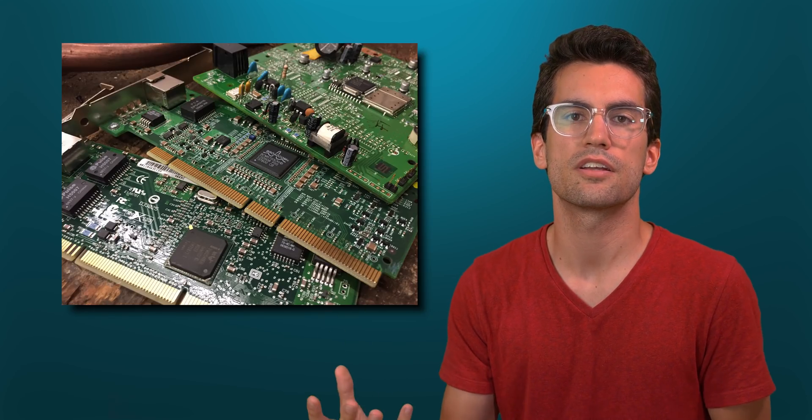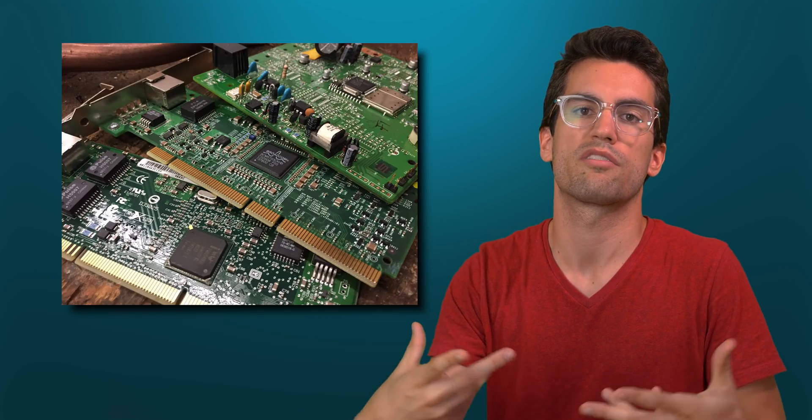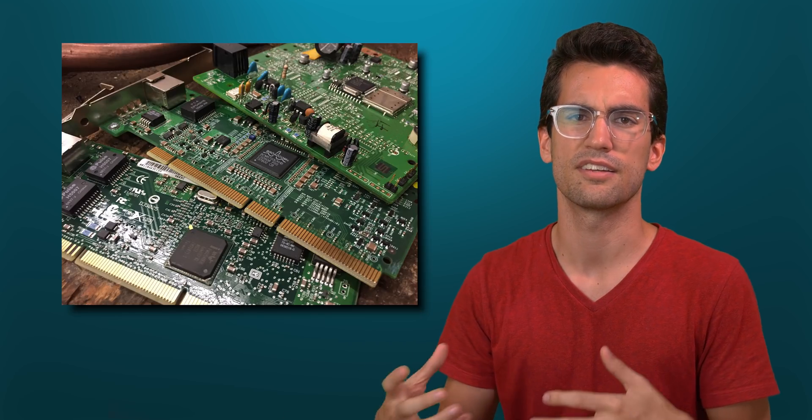Electricians and engineers who stare at PCBs around the clock would appreciate colors that didn't evoke an unwarranted emotion. We talked a bit about this in our 'Why Were PCs Beige?' video, which you can check out.